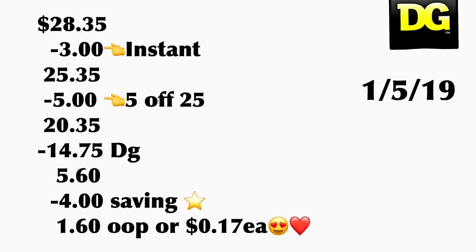After they scan all your products, your instant saving of three dollars should come off for spending fifteen on the Scott and Cottonelle and Kleenex. Your total should come down to twenty-five dollars and thirty-five cents. After you put your phone number in the keypad for your digitals — including your five off twenty-five — your total out of pocket should be five dollars and sixty cents plus tax. Don't forget you're going to be getting four dollars back on Saving Star, so this should end up only one dollar and sixty cents out of pocket, or seventeen cents per product. That's it for this video — just wanted to share a couple of scenarios for tomorrow, Saturday. Thanks for watching and I'll see you back on my next video!